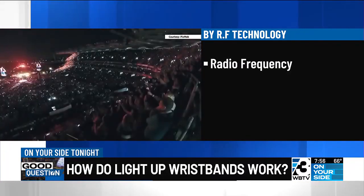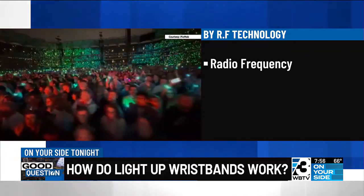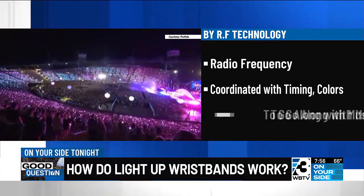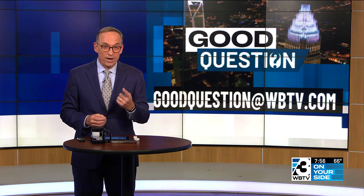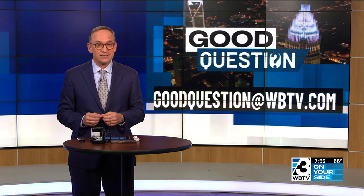The other option is RF wristbands. Those wristbands receive a radio frequency, communicating the timing and the colors to go along with the music. And it appears that is the kind that was used Saturday to great effect — it was pretty cool. If you have a good question you want answered, you can email us at goodquestion@WBTV.com.